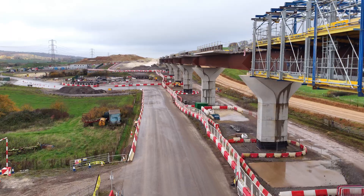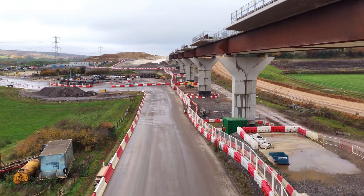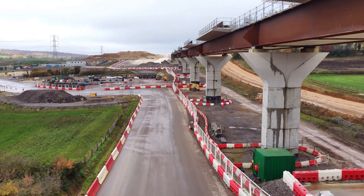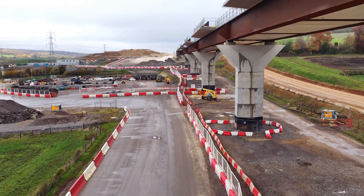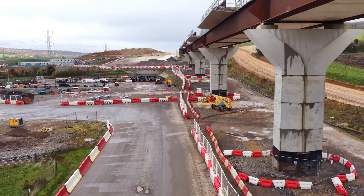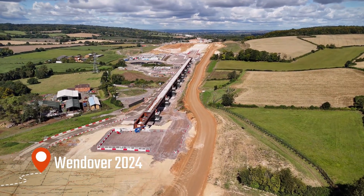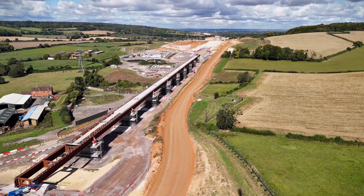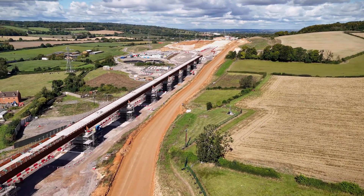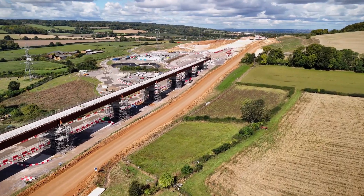In the next few minutes, we'll explore where the viaduct is, what it does, how far it's come over the past year, and what still lies ahead — all seen through the lens of my drone. Cast your mind back. Last year, the site lay open: piers partially formed, large cranes in motion, fields disturbed, hedgerows removed and farm tracks altered.